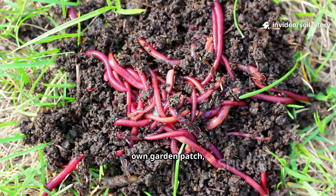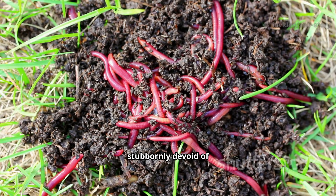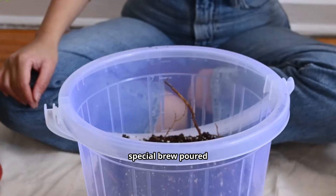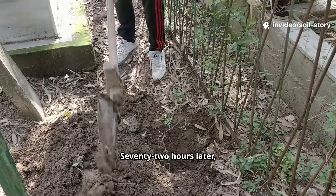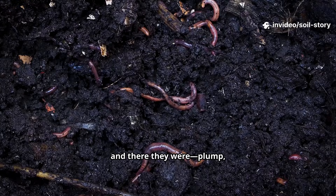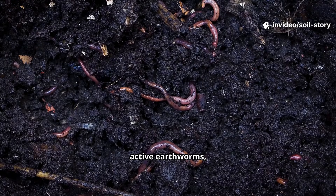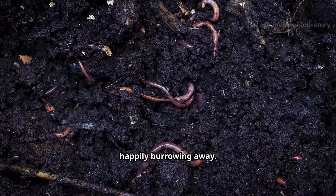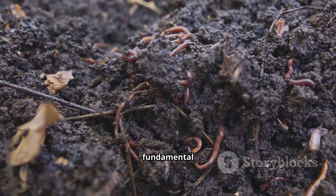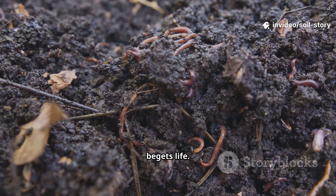I did this in my own garden patch, a spot that seemed stubbornly devoid of our wriggly friends. I mixed up a special brew, poured it over the soil and waited. 72 hours later I gently turned over a spadeful of earth, and there they were — plump, active earthworms, happily burrowing away. It was a remarkable, observable, repeatable scientific demonstration of a fundamental principle: life begets life.